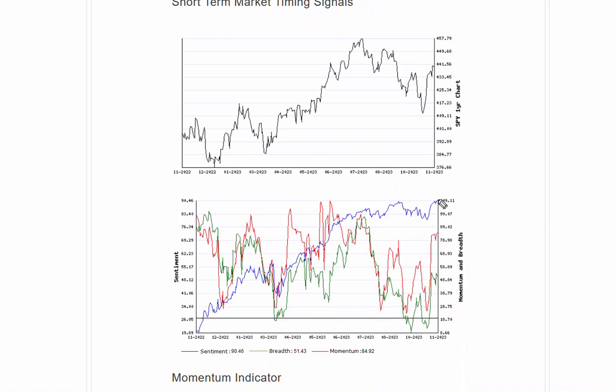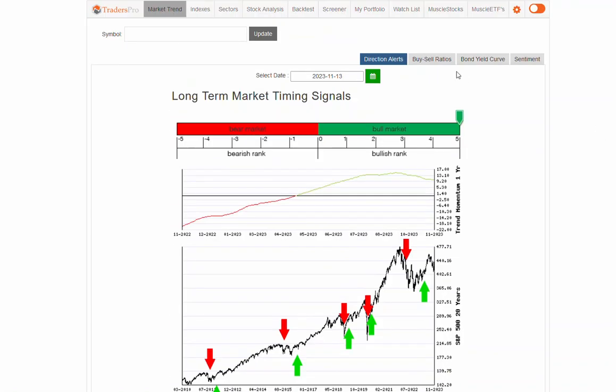We've got sentiment which is improving significantly, and momentum which has shot right off the bottom. Breadth has been lagging right here — that's not uncommon, but it needs to get rolling so that we can get some additional confirmation in the overall uptrend. If that doesn't happen, then we could see some continued weakness going forward.